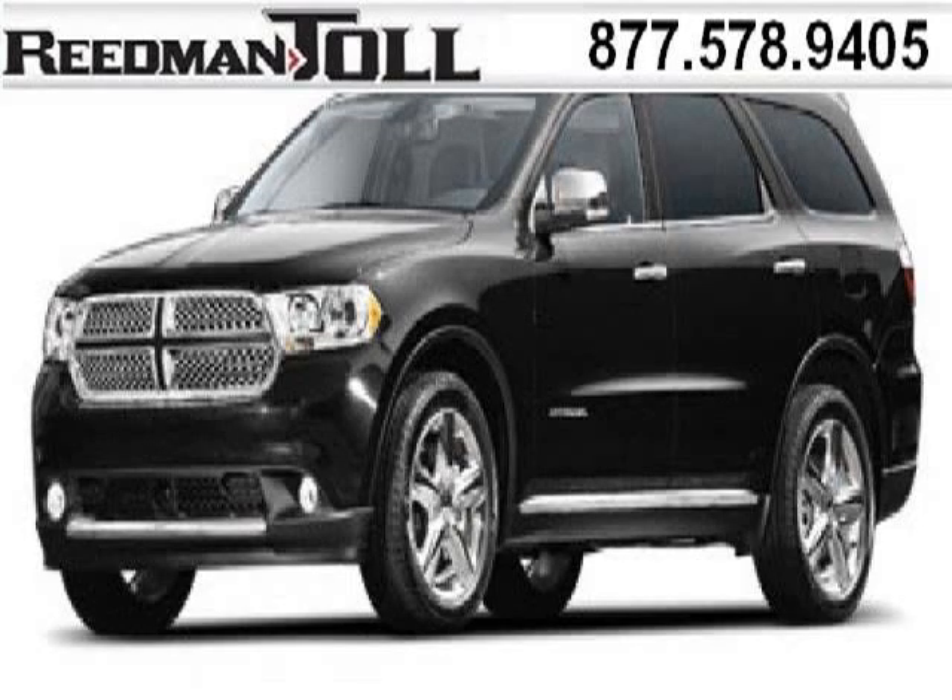Do you want to stretch your purchasing power? Well, take a look at this outstanding 2013 Dodge Durango.